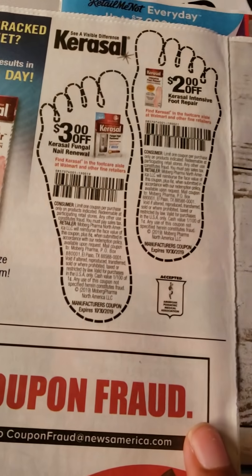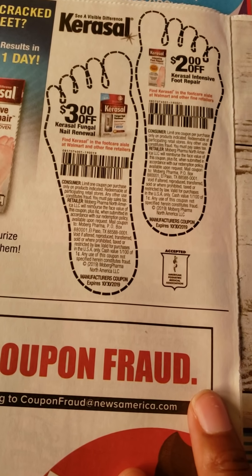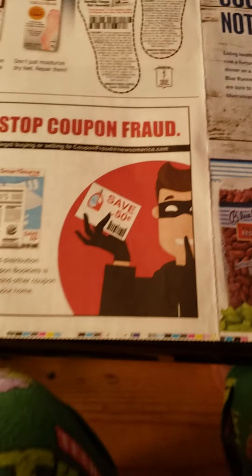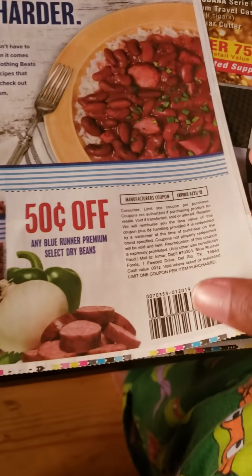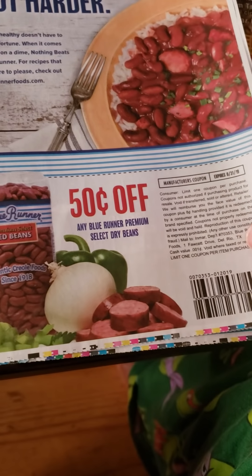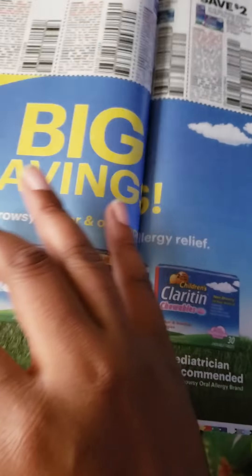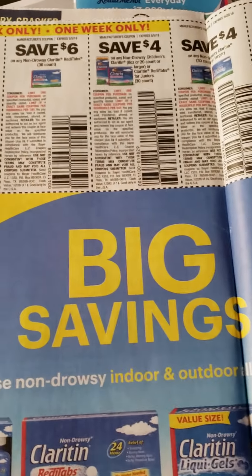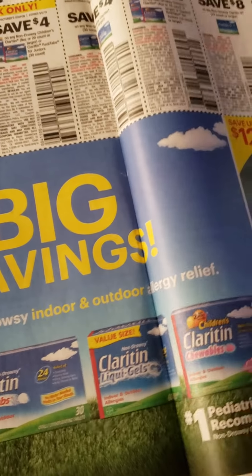I'm going to try to use that Lysol one soon. We have the Carousel Fungal Nail Renewal and the Intensive Foot Repair — I love how they do little footprints on it. We have some Any Blue Runner Premium Select Dry Beans, 50 cents off of those. Claritin ranges from $10 off down to $4 off across different sizes and quantities. A couple of those are one-week-only, so be careful on that.